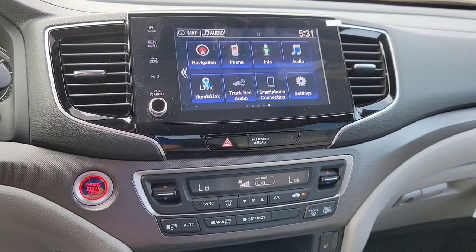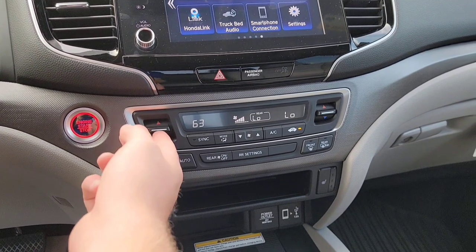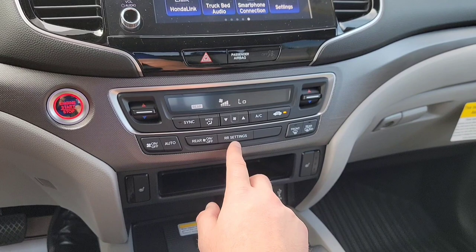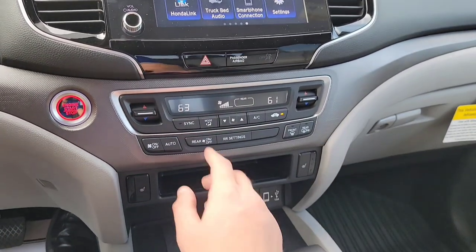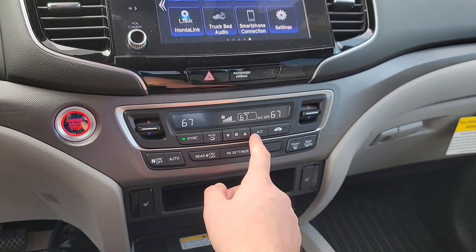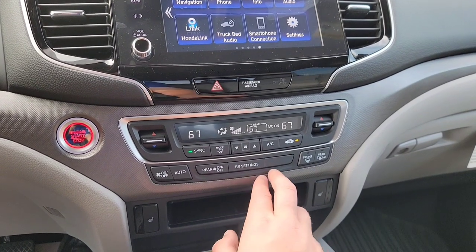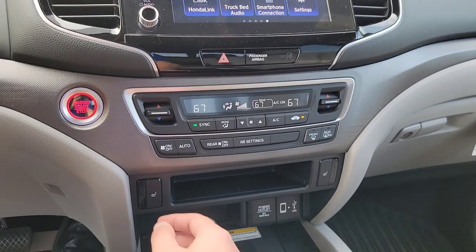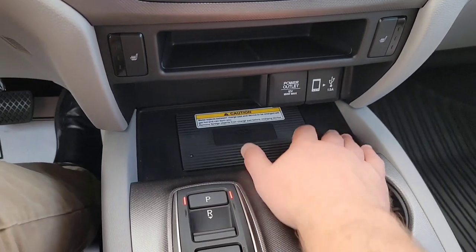Hazard lights — if you ever need these bad boys, you've got them. Then you've got your climate controls down here. Driver and passenger dual zone. You can mess with the back seat climate, turn it off, or sync it. Fan speed, AC on and off, air circulation, different modes. Front defroster, rear defroster with heated side mirrors, and heated seats.